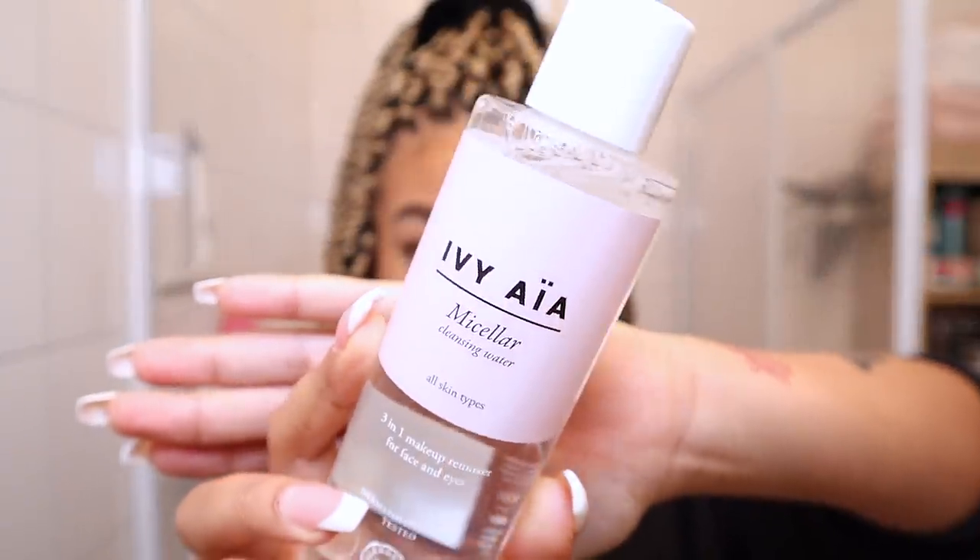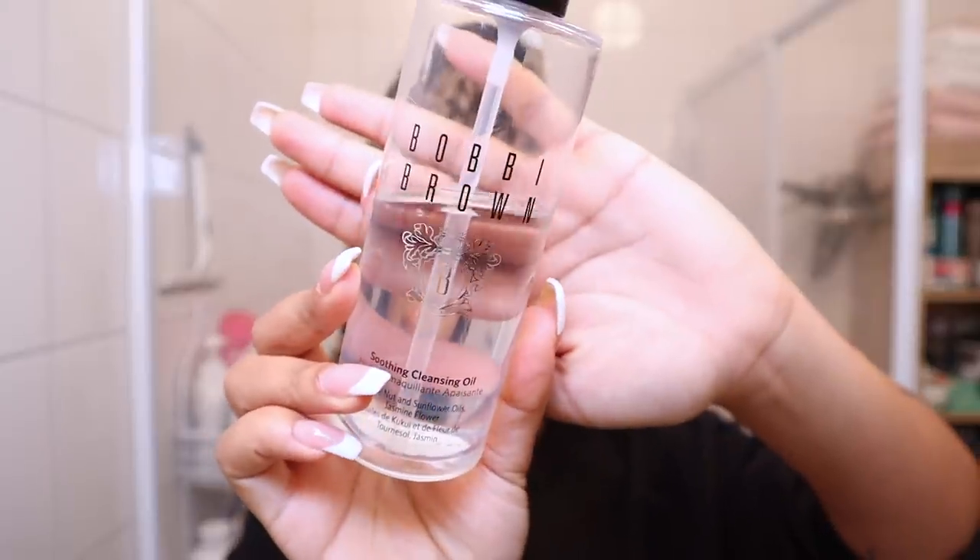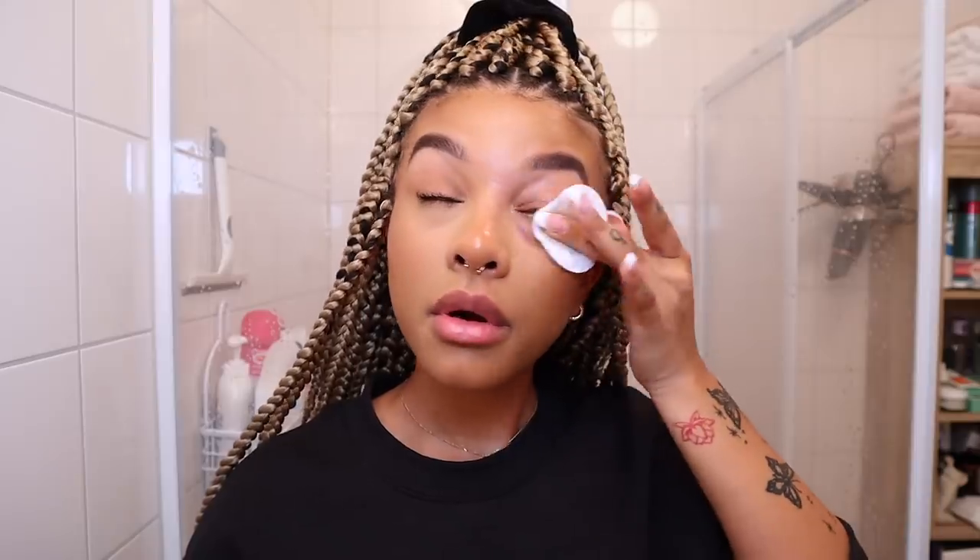The micellar water is by Ivi Aya, and then I use this Bobby Brown Cleansing Oil - I've had it for a really long time. At first I wasn't sure how to use it, but you basically put it on your hands, activate it with water, and it melts off your makeup. I absolutely love it and just wipe it off with a washcloth. I'm first going to take off my eye makeup - I'm probably way too rough on my eyes but oh well.